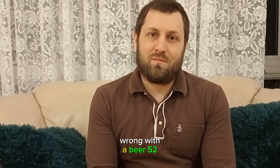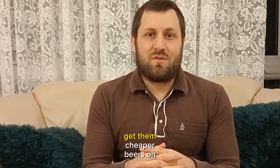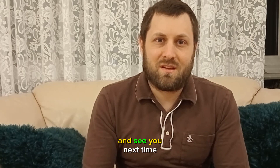Nothing wrong with Beer 52, but with the current climate, get them cheaper beers, eh? Anyway, give it a subscribe and see you next time.